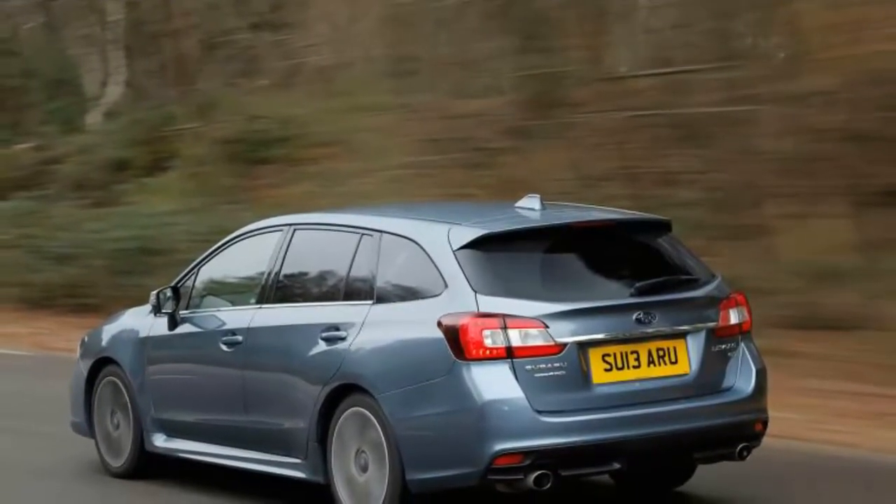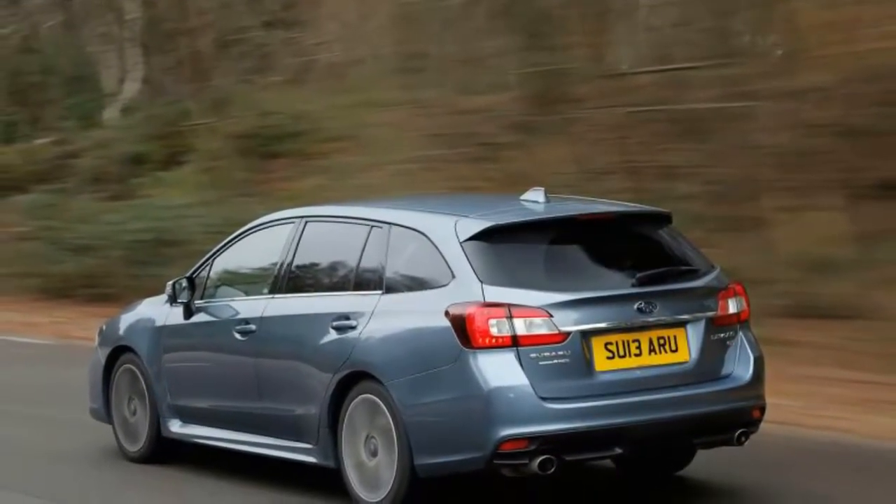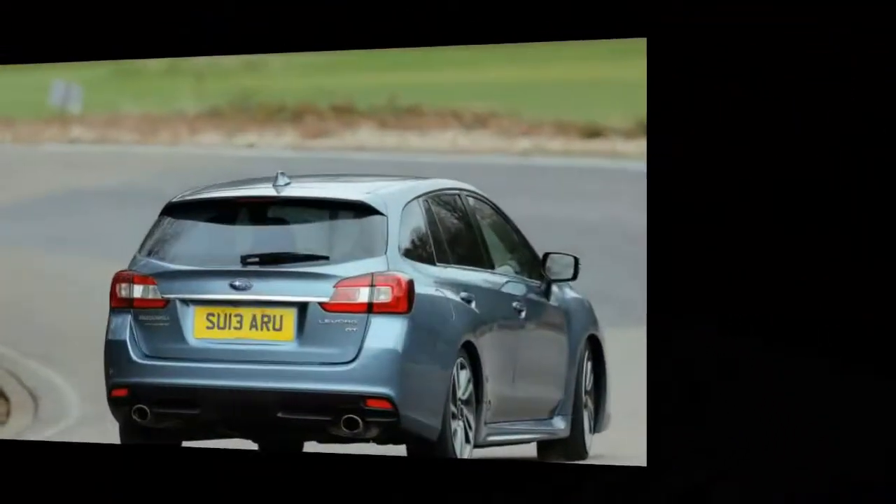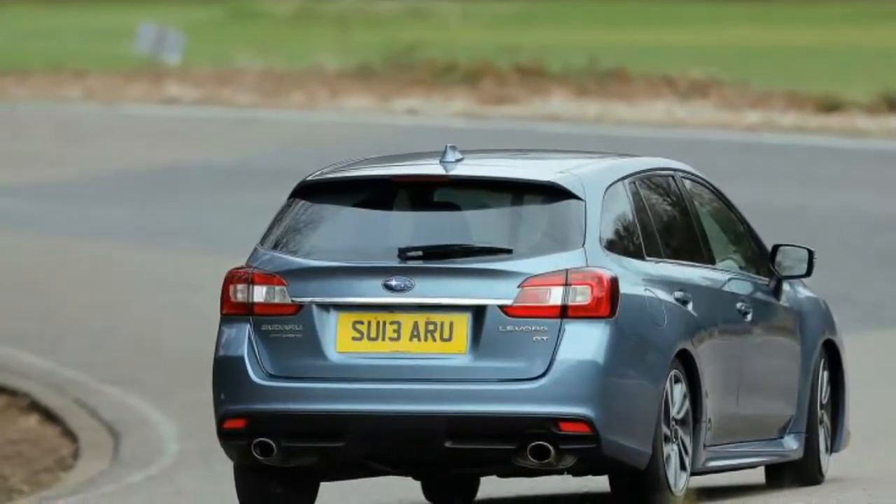Underneath the divisive styling is an all-steel body-in-white, which is identical to that of the WRX hot hatchback from the B-pillars forwards and new from there aft, while being 50% more rigid than that of a Legacy.